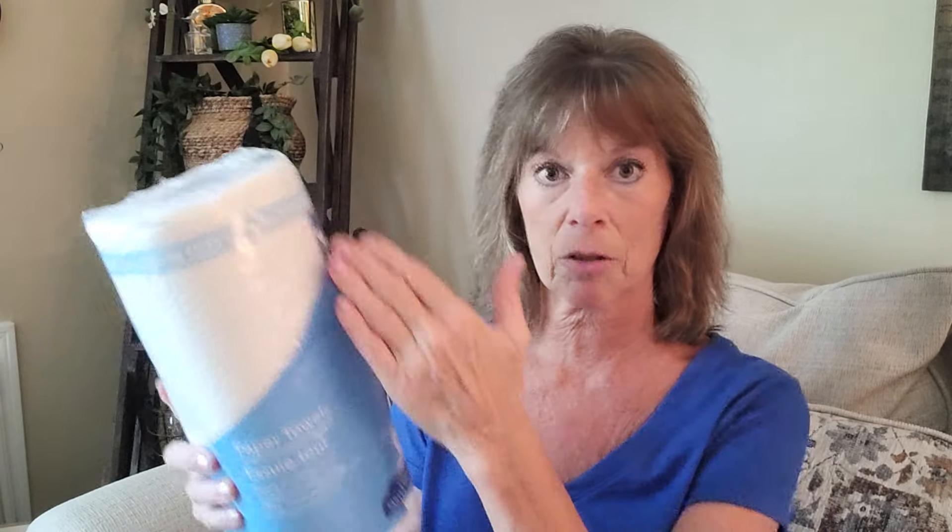So we'll get to the paper towels first. I got the last two rolls. I probably could have left a roll for someone else, but I'm sure they'll restock. I got two rolls of the 140 two-ply sheets. These are the custom sizes where you can choose a size. I usually don't like the choose-a-size because I prefer the full sheet, but these were the last two rolls available.